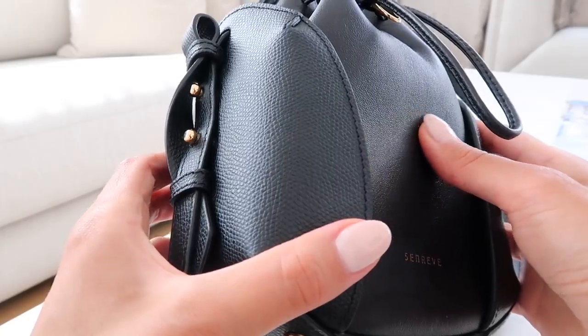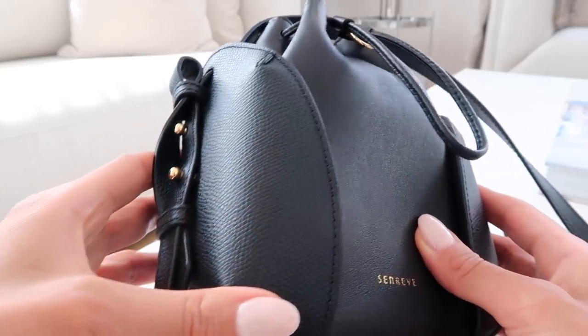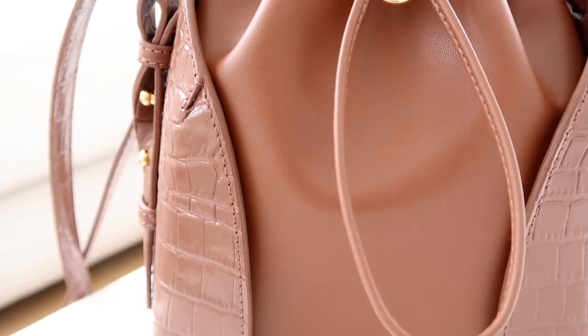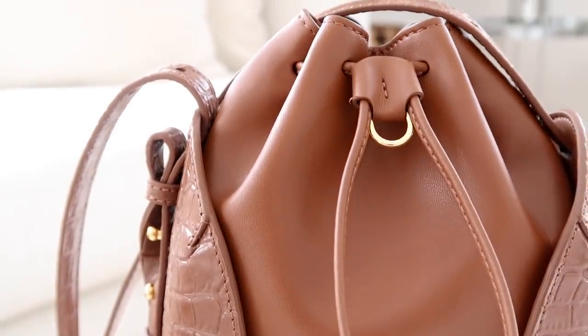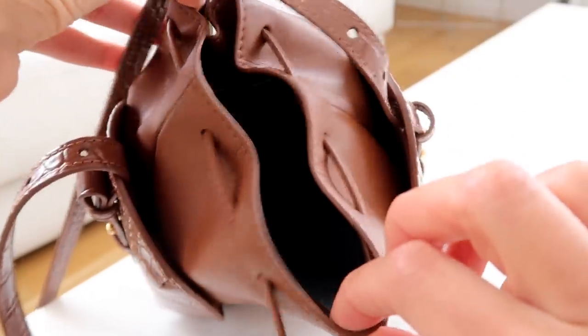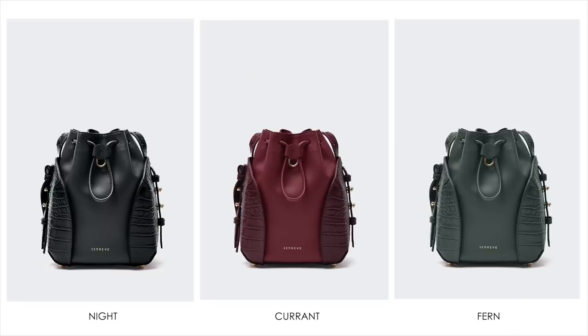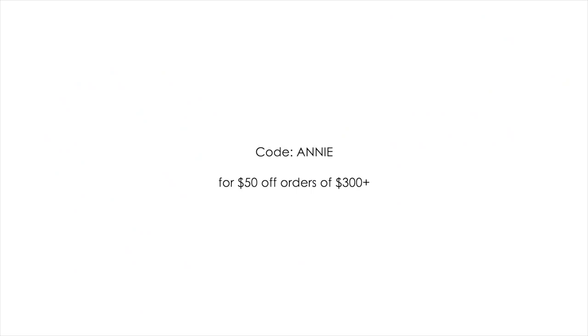The quality is so nice — it feels buttery soft. And because it's pebbled, you don't have to be too careful with it; if you get a scratch it's not going to be that visible. All the Senra bags have really great durability. It also comes in a vegan leather option called the Amica Misto Leather, which has a smooth texture with croc embossed detailing on the side — equally as pretty and high quality. This shade is walnut and it comes in three other colors. You can use my code Annie for $50 off a $300 or more purchase, and I'll leave all the info in the description box.